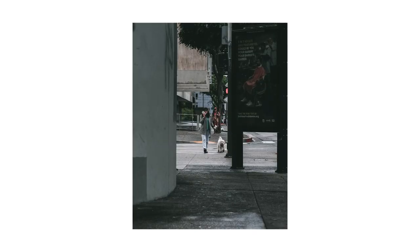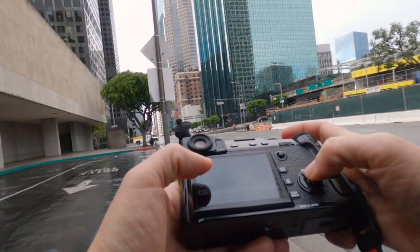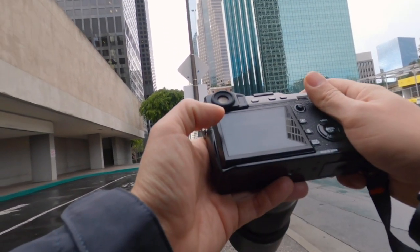With this shot I got really lucky because I saw the lady walk in and just framed up perfectly. Also, her doggy had booties — little shoes for the dog. So that was pretty cool.